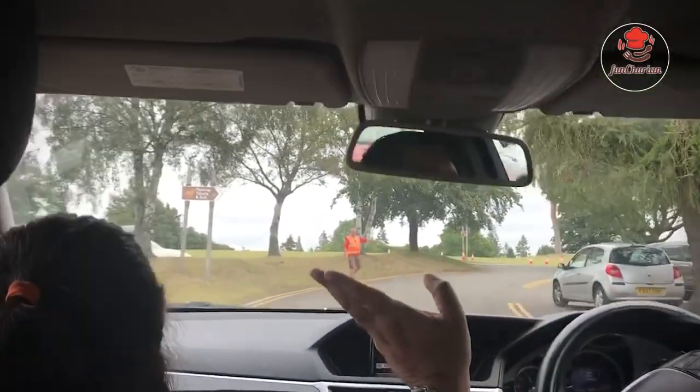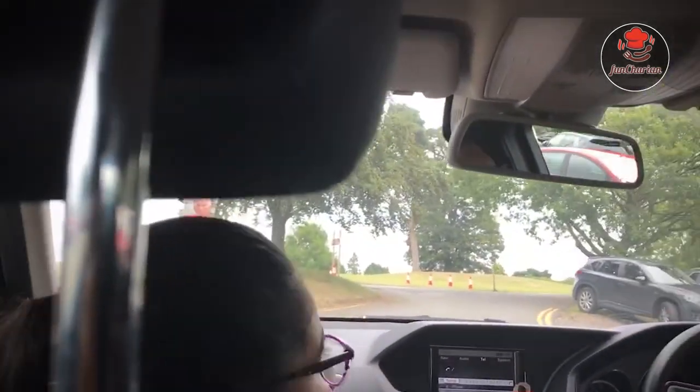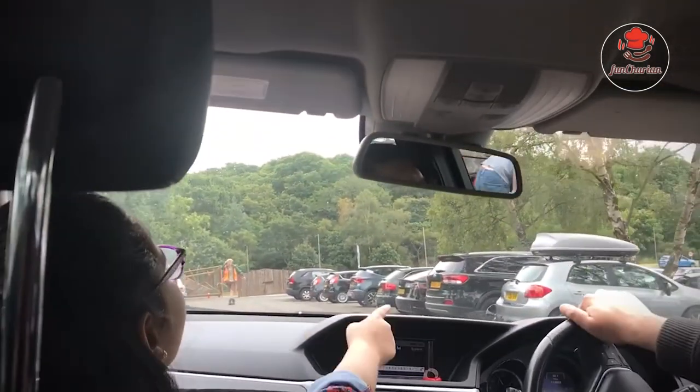Hi guys, Assalamualaikum. Welcome back to another episode of the safari trip. So now we are trying to find a place to park the car. I found one — we're going to park the car now.